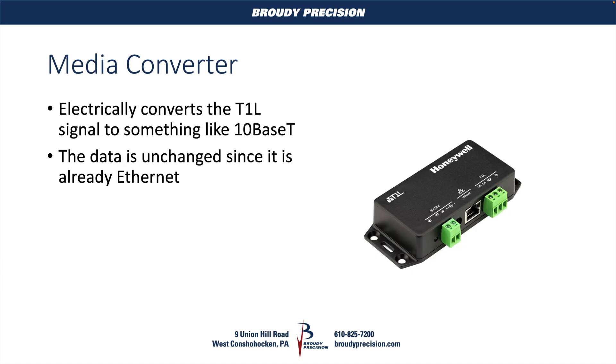So we've got that single pair of wires — how do we get it back to a typical Ethernet network where we've got RJ-45? We're going to make use of something like a media converter, like this Honeywell one. Basically all it does is take in our T1L connections — we have three terminals here because we can make use of a shield if it's there — and we just swap that over to a normal RJ-45 connection. The data on those wires is identical on the T1L side and the 10-Base-T side. The only difference is we're changing some things electrically so that we're moving over to all of the wires on the 10-Base-T side.